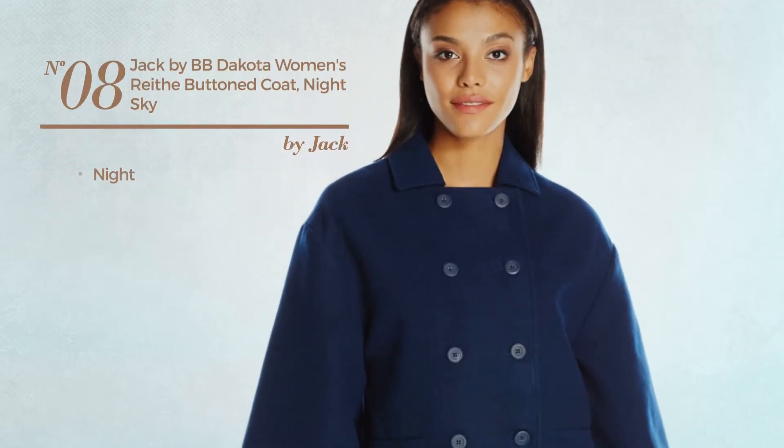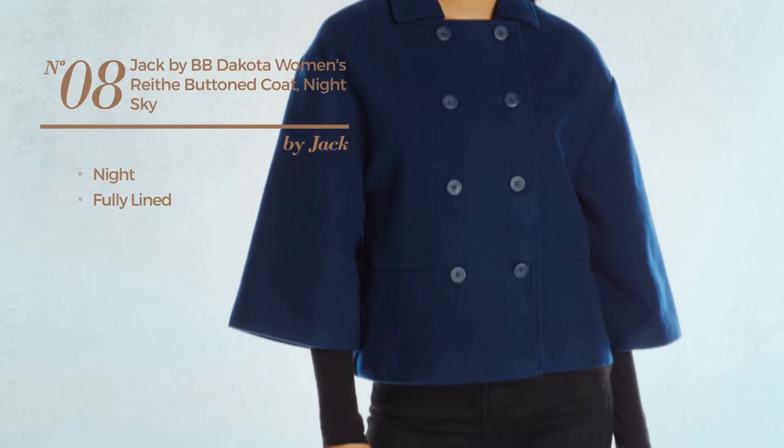Number 8. A night coat, with a fully lined. Available in 2 other colors.